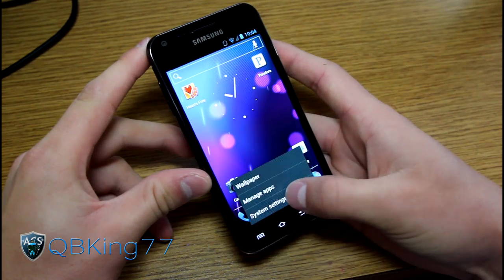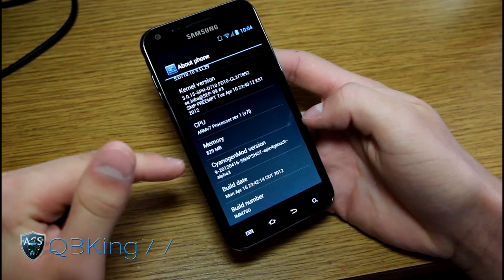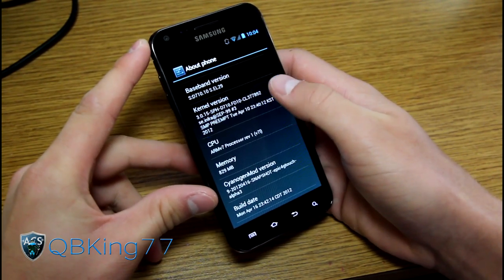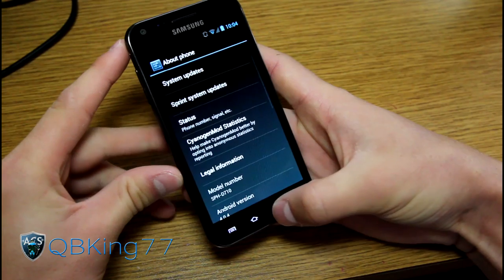As I said, it's been updated to Alpha 3. Let's go to Settings, scroll down, go to About Phone — as you can see, CyanogenMod version Alpha 3 at the end there. It's updated to the FD10 kernel, which is an Ice Cream Sandwich leaked build, and it is Android version 4.0.4, the latest one.